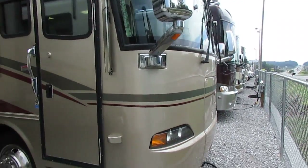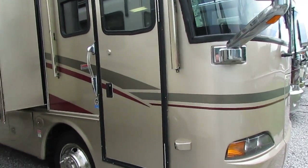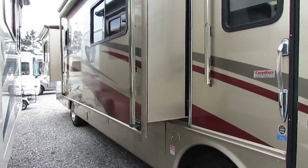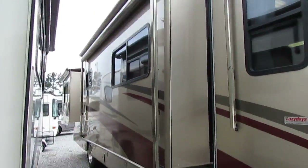This unit is only $64,900. It includes a 90-day nationwide limited warranty and a major systems check by our certified RV techs to be completed after purchase.